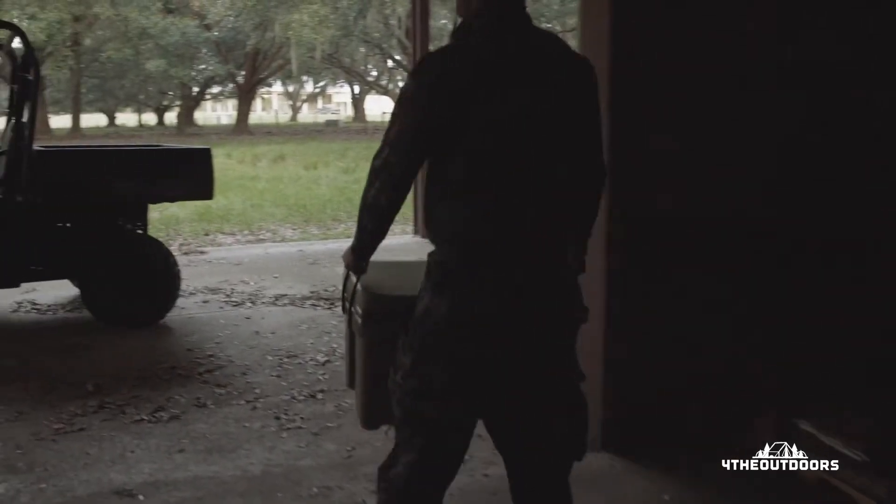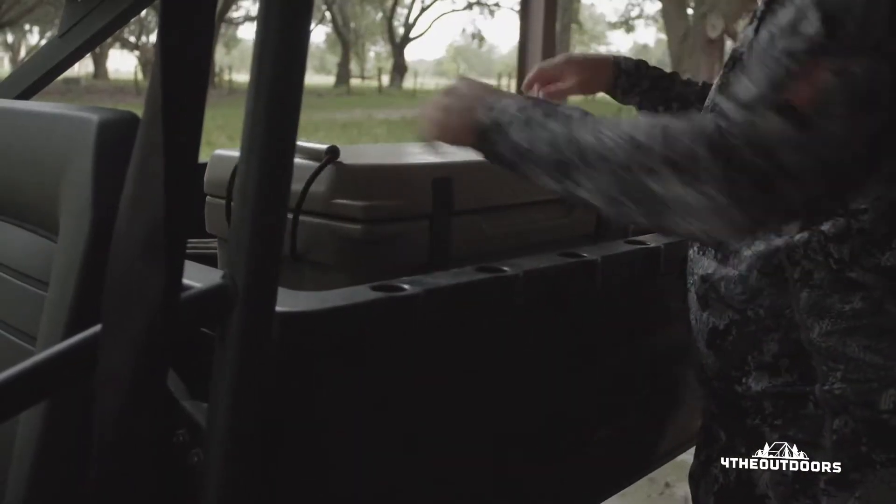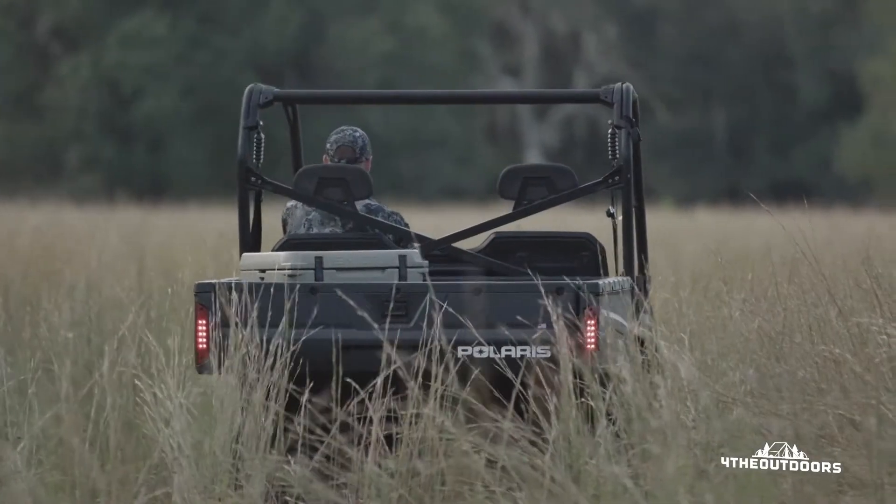We design them with integrated side handles as well as rope handles for easy lifting and carrying. Throw it in the back of the truck or ATV with ease.